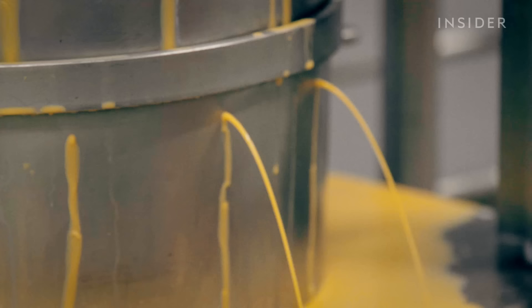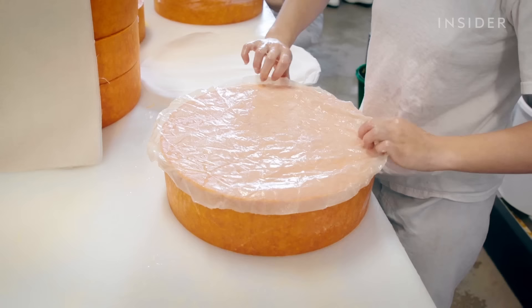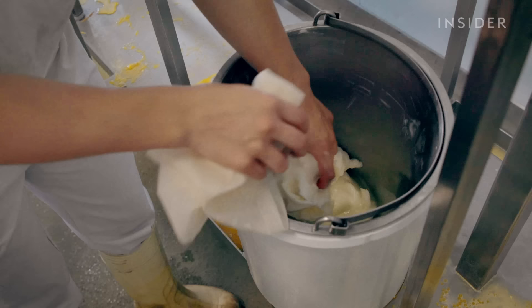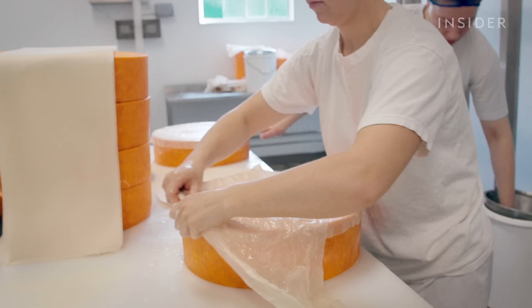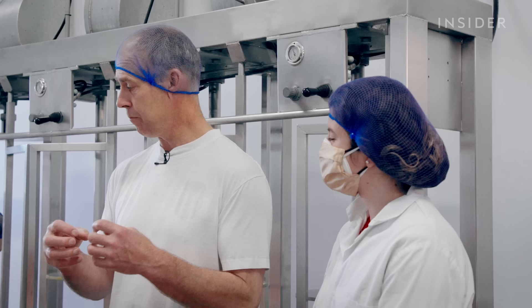Each cheese is molded and pressed into what would be a 10-kilo wheel. When the cheese is two days old it is cloth-bound with lard, a traditional method that had been abandoned until very recently. A muslin cloth is dipped in a bain-marie of hot lard and then wrapped around the cheese. The lard does not add to the flavor but creates a seal around it, preventing it from drying out and preserving its moisture and citrus finish.